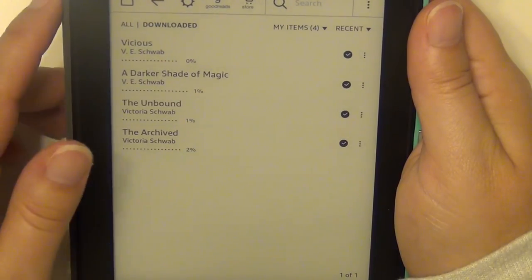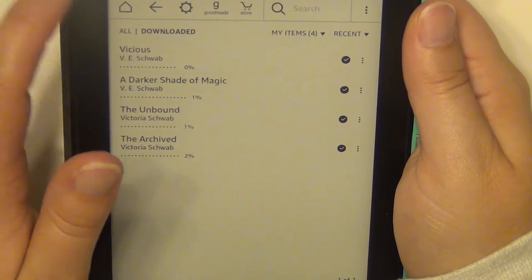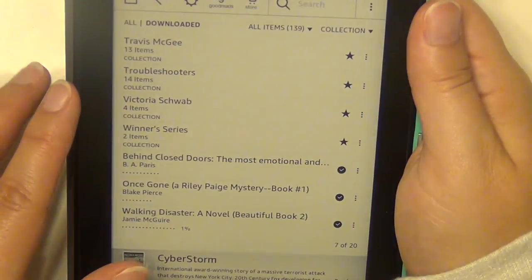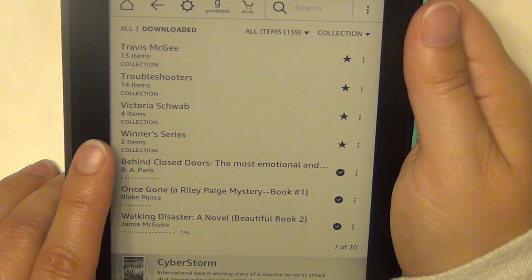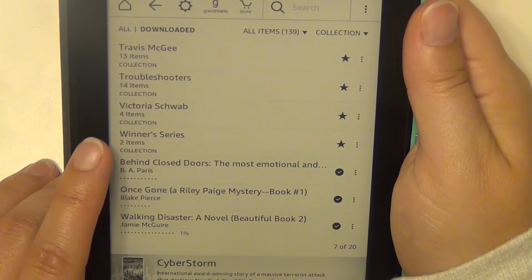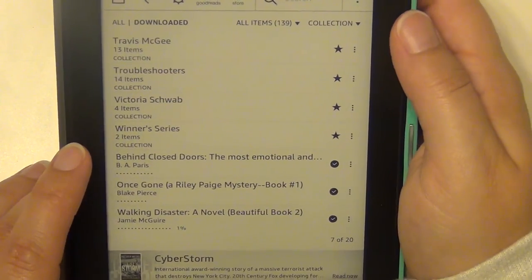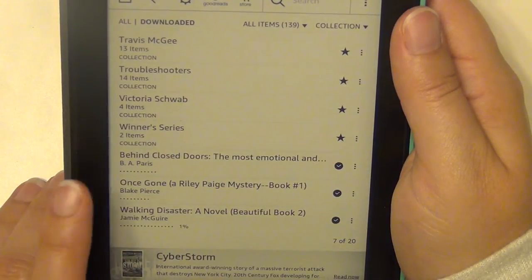Those are almost all of Victoria Schwab's books except The Savage Song, which I haven't picked up yet. I haven't read anything by her yet but I really want to. The Winner's Series — I have The Winner's Curse and I believe The Winner's Crime is the second one, and The Winner's Kiss is the third. I don't have The Winner's Kiss yet, but I've heard really good things about it.